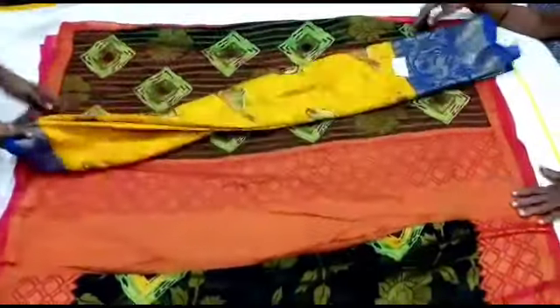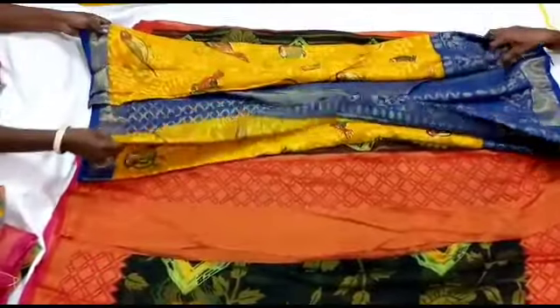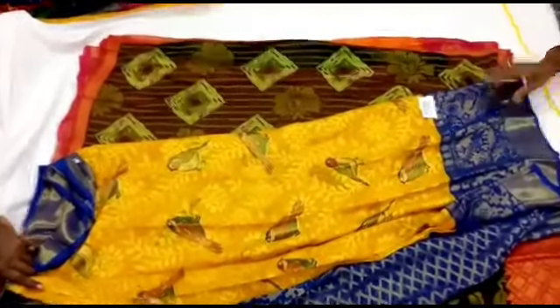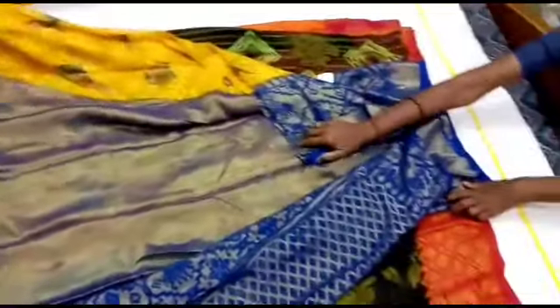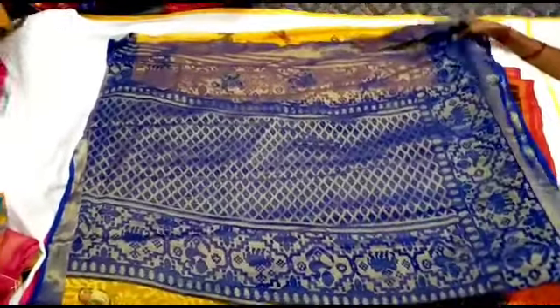It has light weight and heavy weight options. This is a sparrow print sari. This is a blue border, a blue blouse. This is a sparrow print and a green print. This is a plain yellow with a mild jari or emboss model. This is a gold sari.